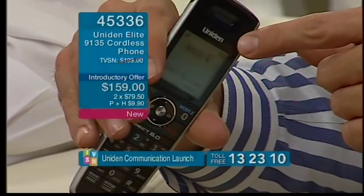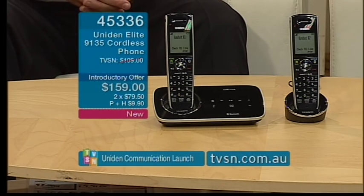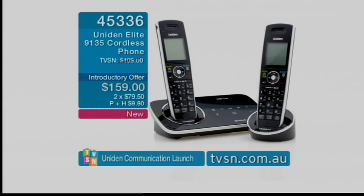There's also a headset jack on the handset — a few different options for how to talk on this device. In summary: you're buying Uniden, you get two handsets, you don't necessarily need a landline, Bluetooth allows four users to connect, it's slim and stylish with a built-in message bank. A question from Jack: can he text while on the phone? He can text from his mobile while chatting on the handset. Item 45336, $159, two-part payments of $79.50.